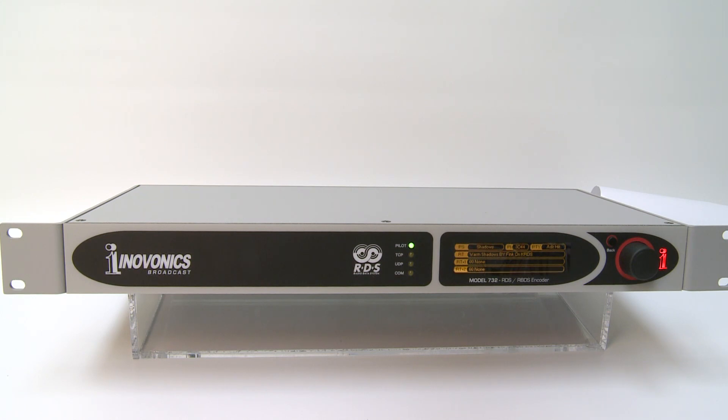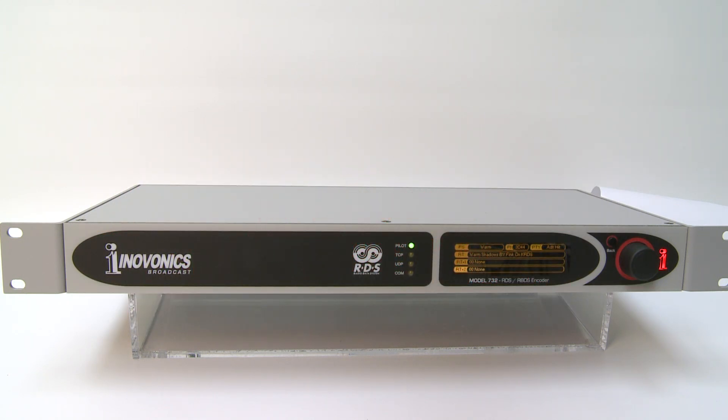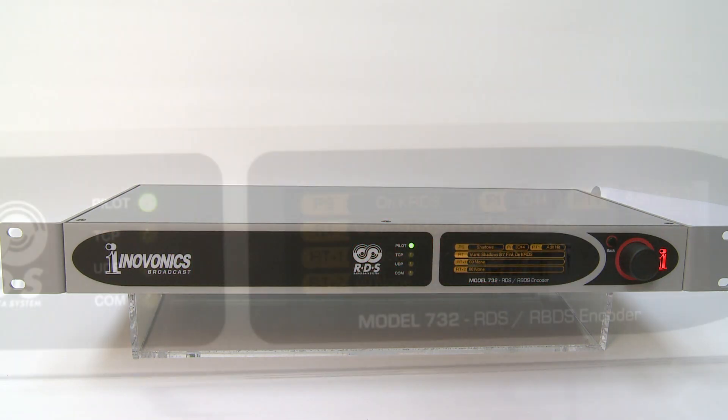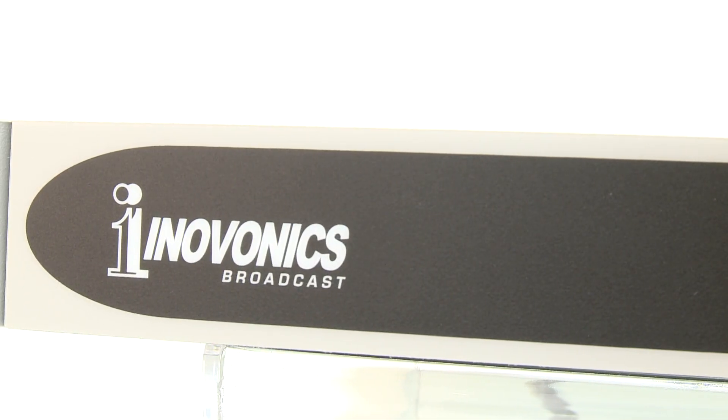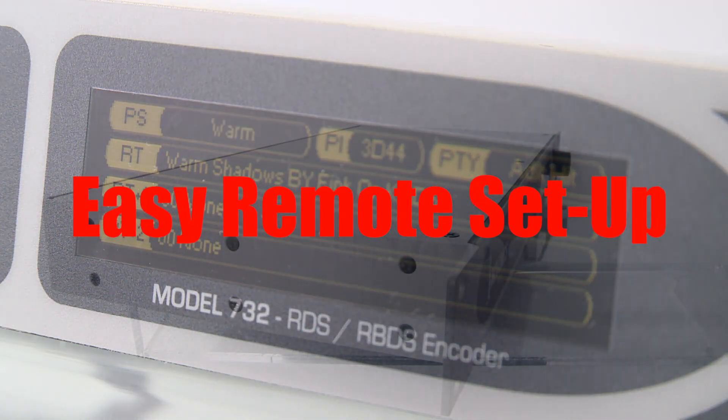Following in a long line of RDS radio data encoders from InnoVonix, the model 732 is the most advanced and feature-packed RDS encoder available today. It combines all the tools broadcasters need to ensure an engaging RDS presence with a dynamic web interface for easy remote setup, control, and monitoring of all parameters.